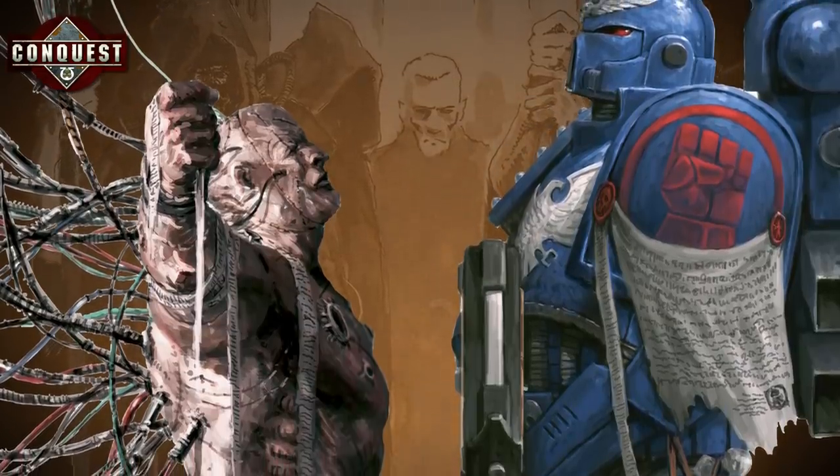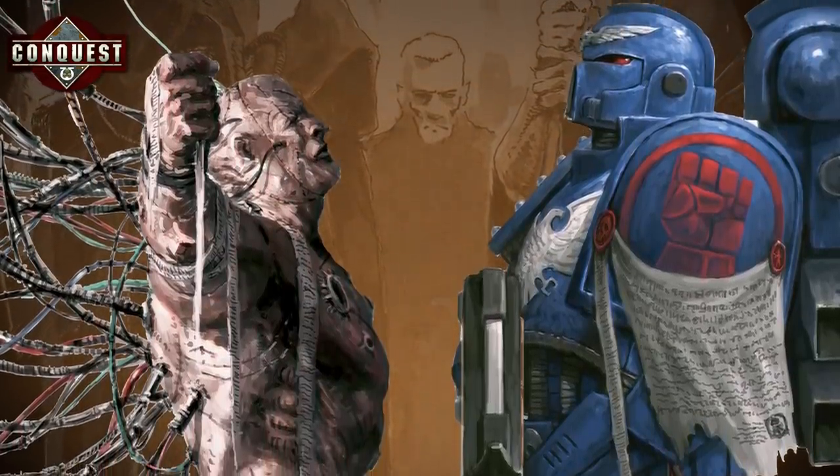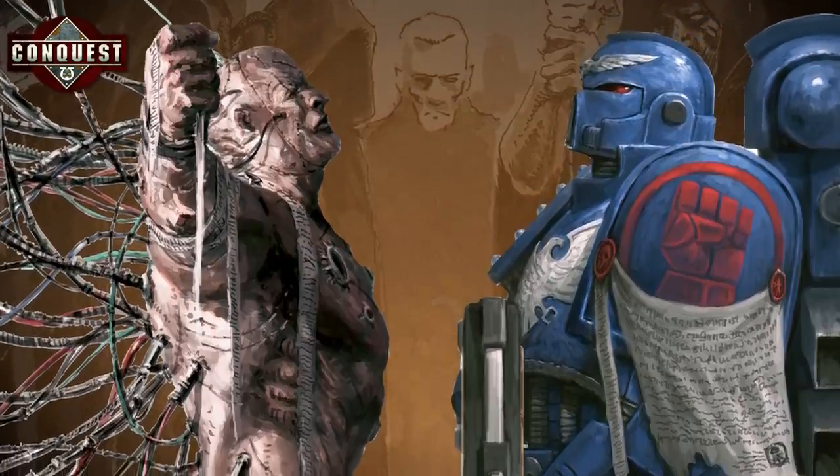Issues 7 to 10 delve even further into the grim darkness of the far future than ever before with some impressive feature articles. The Making of a Space Marine is an in-depth view into what it takes to create a space marine. We look at the incredible technology that makes the galaxy's deadliest warriors, including the 22 organs implanted into the Primaris space marines. Space marines have two hearts, three lungs and a carapace that makes their ribs tough enough to stop a bullet.